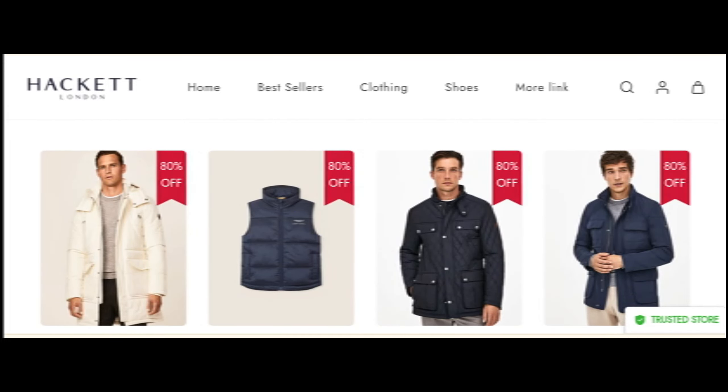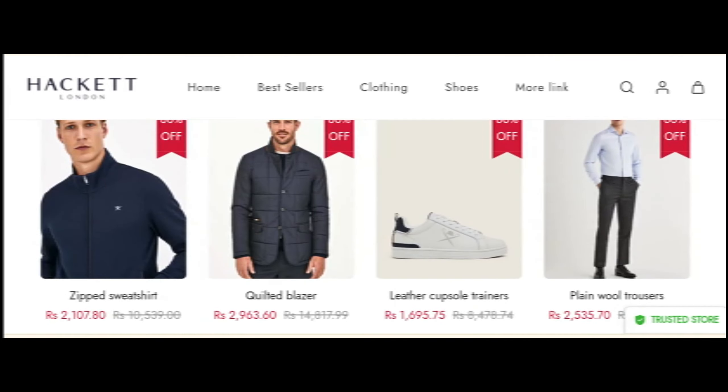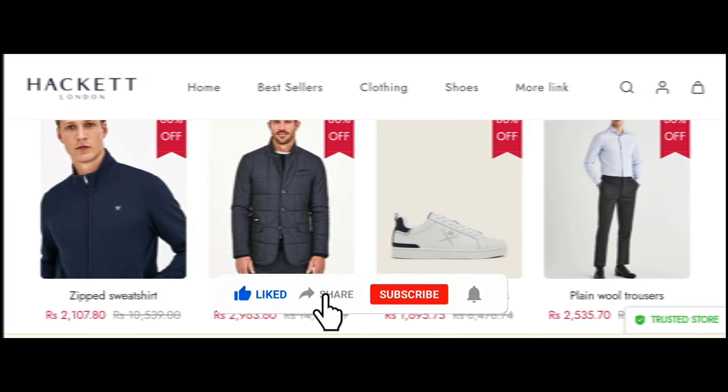This is an online site which offers multiple types of collections — as I can see, there are dresses, shoes, and jackets collections. But before going further, do like, share, and subscribe to my YouTube channel.